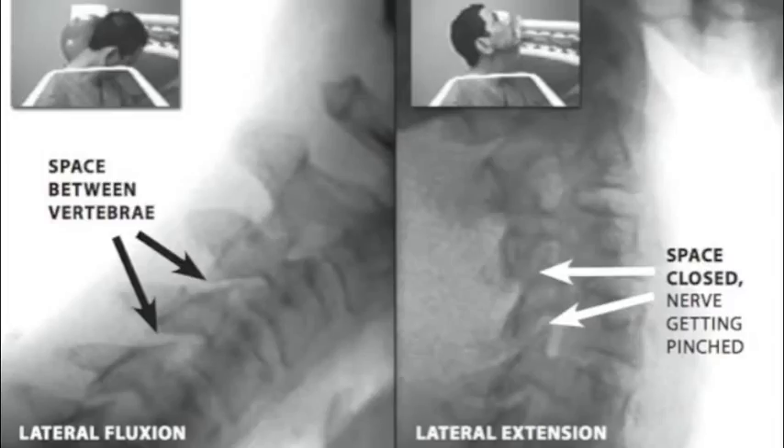I recently have had cervical radiculopathy. You can see that when I flex my neck, there's plenty of space for the nerves, but when I extend my neck, the space where the nerves come out in the cervical spine gets very, very narrowed. So that's what was causing my pain down my arm. I have cervical radiculopathy that's worsened or brought on when I extend my neck.